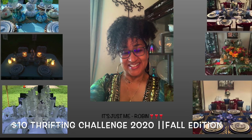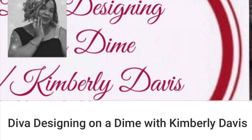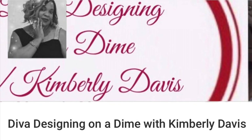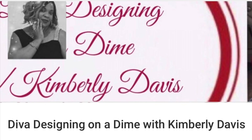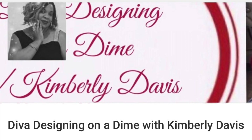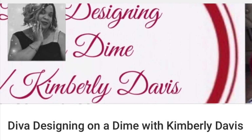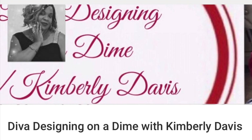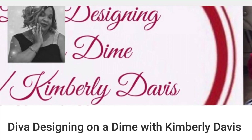This challenge is being hosted by Kimberly of Diva Designing on a Dime with Kimberly Davis. She asked us to find a thrift item for $10 or less to use in our fall home decor and show it in the place where we will be decorating. I will place a link for her channel as well as the playlist in the description box below. Please go by and check out her channel if you have a love and need inspiration for home decorating, entertaining, crafting, organization, cooking, product reviews, and thrifting.